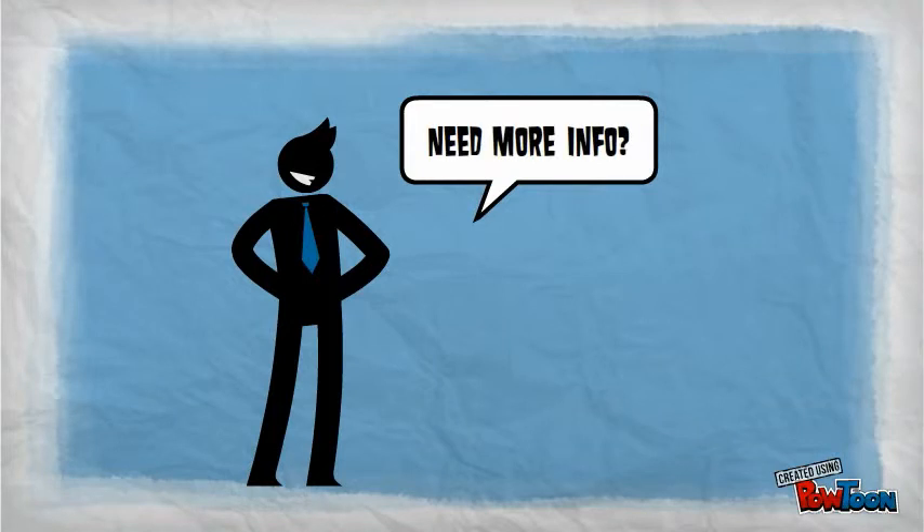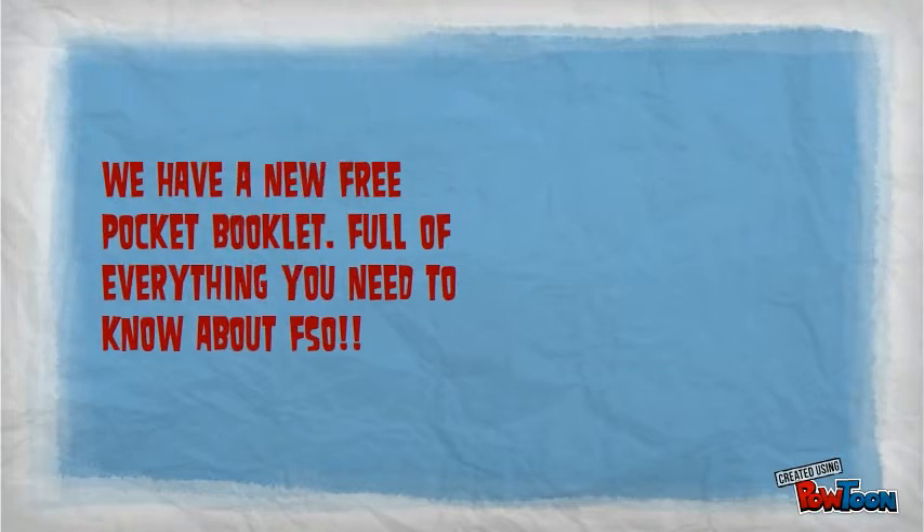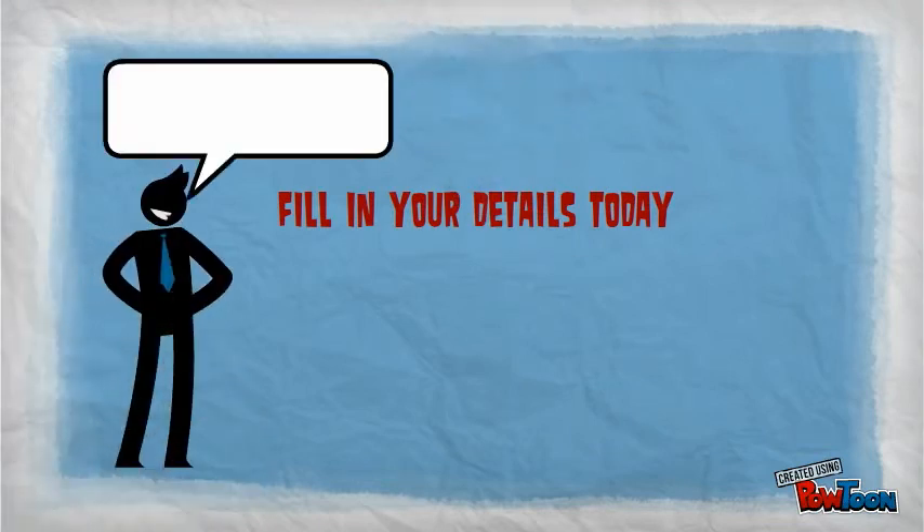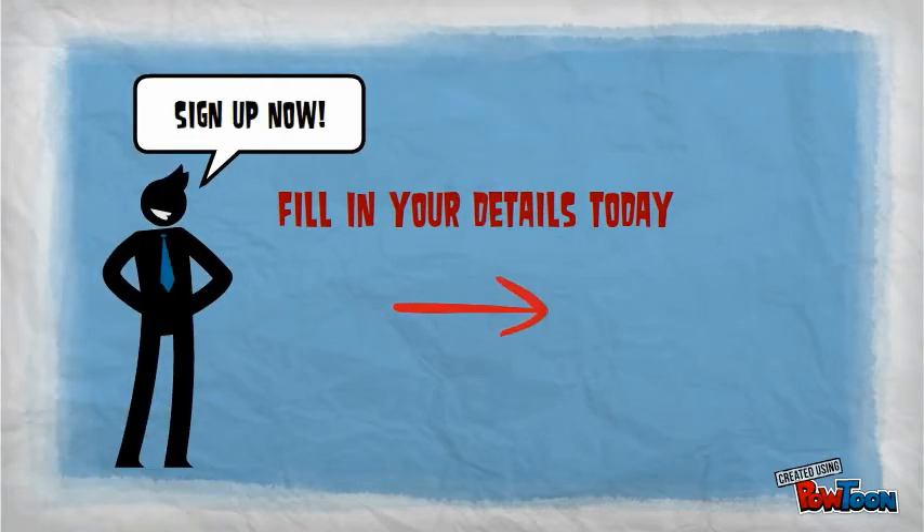So if you're looking to create a highly secure, interference-free, low-cost network that is almost instantly deployable to enable connectivity, revenue generation and business efficiency, then you should be considering free space optics. Register now to get your free copy, or visit our website at pavdata.com.